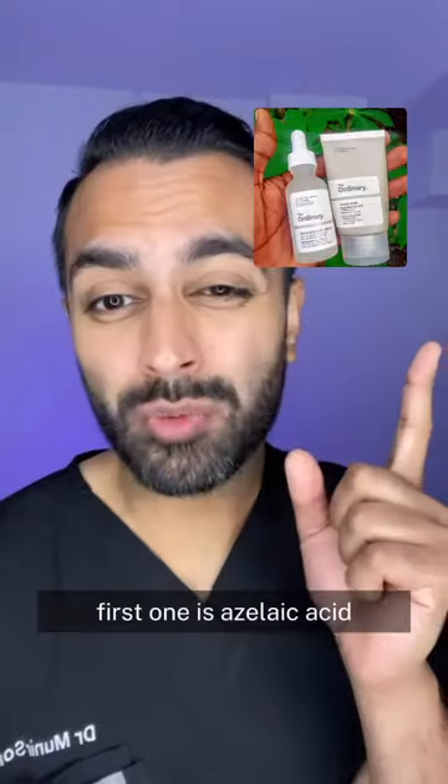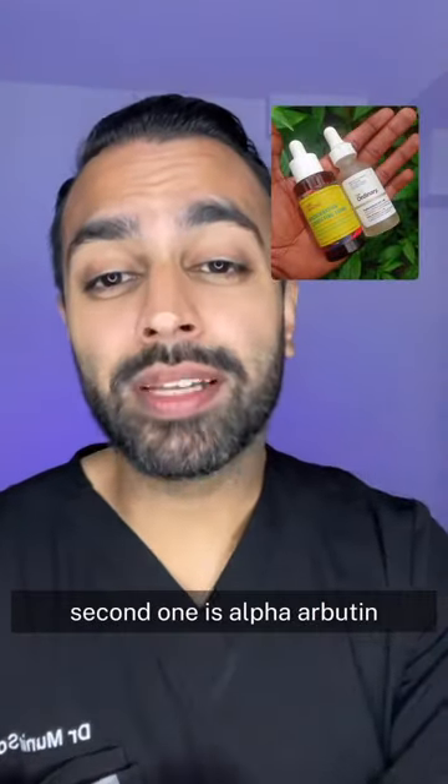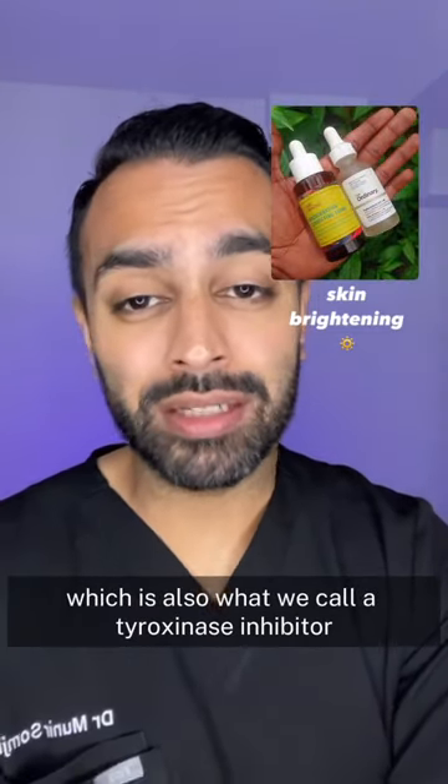Key ingredients for dark spots. First one is azelaic acid, fantastic for pigmentation. Second one is alpha-arbutin, which is also what we call a tyrosinase inhibitor.